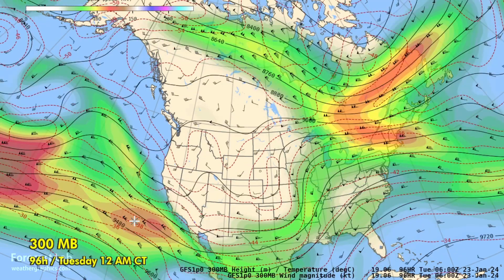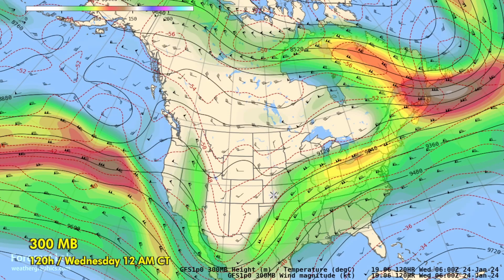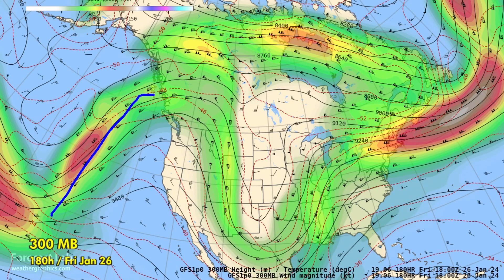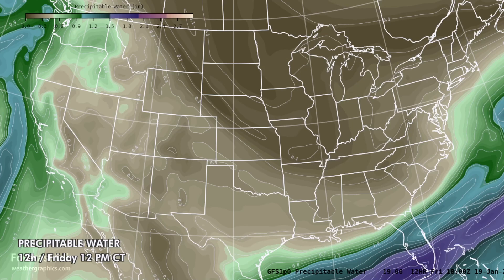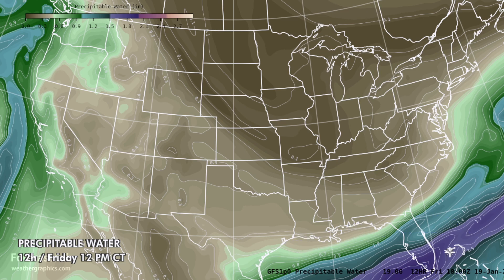Strong flow develops on the California coast. We see troughing by Tuesday across the southwestern U.S., and this broad area of troughing advances into the central U.S. by Wednesday. Deep southerly flow gets established in the Gulf Coast region. As we get to the end of next week, the pattern becomes highly meridional. Looking at the precipitable water, we can see very high amounts off the California coast in excess of one inch, and some very healthy moisture lurking to the south, waiting to be brought northward as return flow gets reestablished.